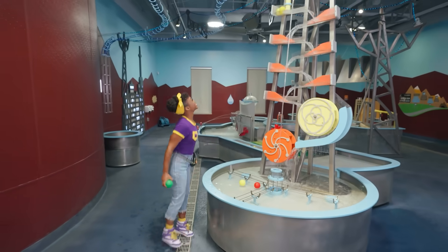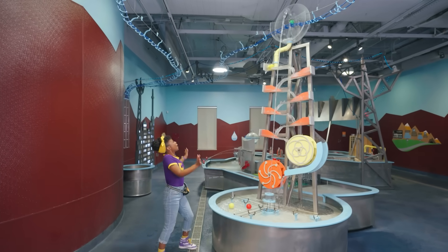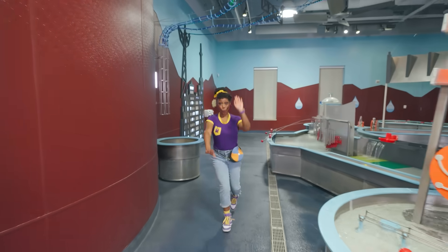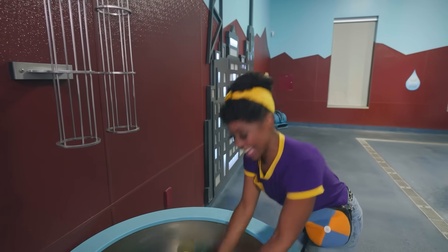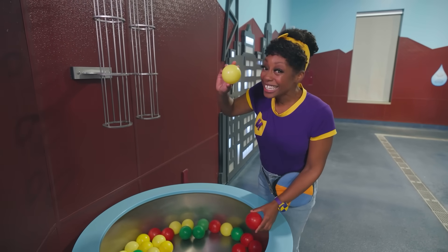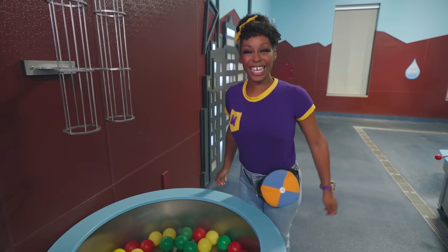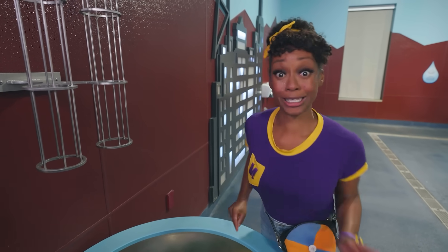Let's try it! Yellow and green too. That was so amazing. Water can do so many things, like make sounds. What is that sound? Let's go find out.